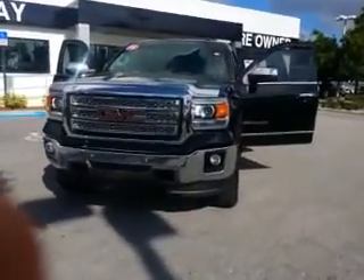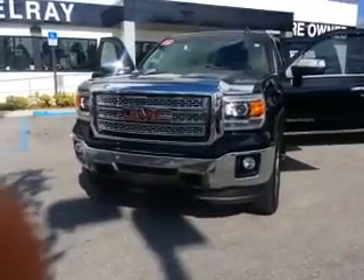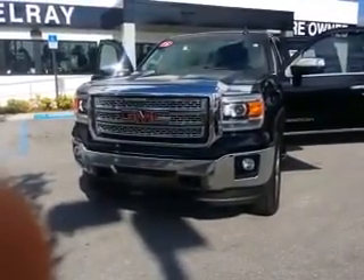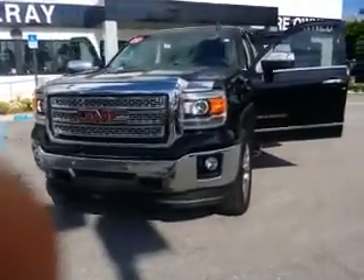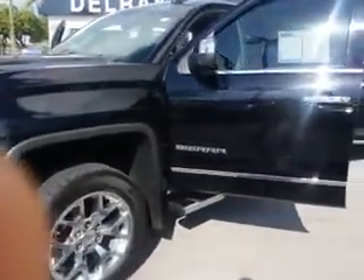Hello Rosa, this is Leon from Delray Buick GMC. I'll go ahead and show you this 2015 GMC 1500 Sierra — very low mileage. It came out of our service department. We did check the brakes, did the oil change, and did the service on the vehicle for you.